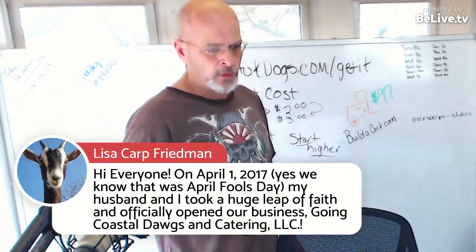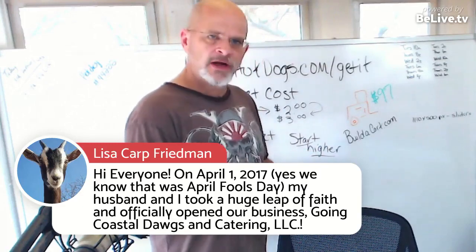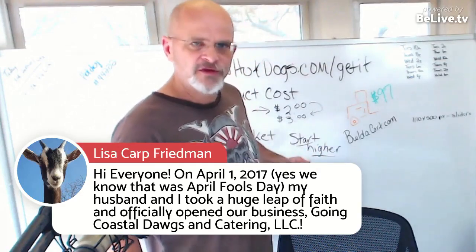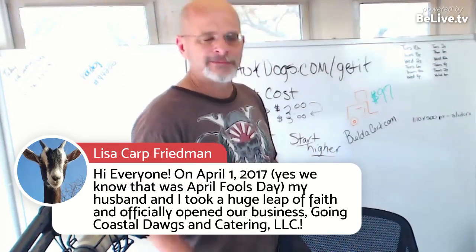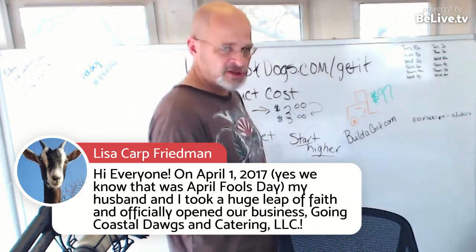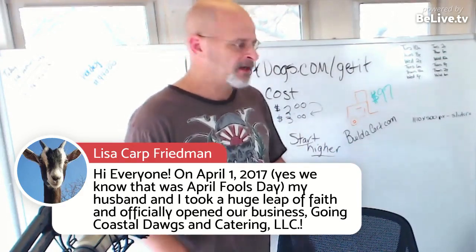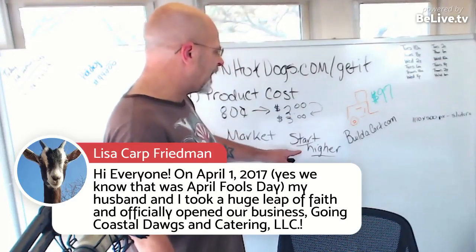I caught some flack for raising prices. Some people said, 'Ben, why'd you raise your price? You used to be $2 for the same dog, now you're $3.' And I'd say, well, prices went up on the meat. But that's the lesson: start higher, you'll come out ahead.